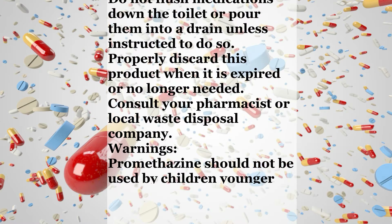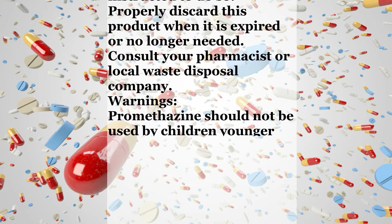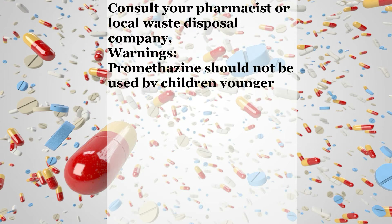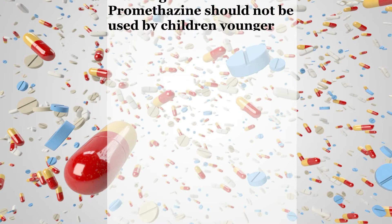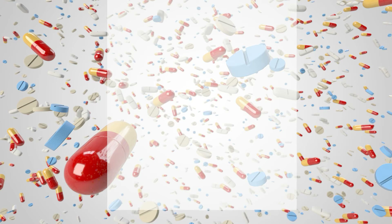Storage: Store at room temperature away from light and moisture. Do not store in the bathroom. Keep all medications away from children and pets. Do not flush medications down the toilet or pour them into a drain unless instructed to do so. Properly discard this product when it is expired or no longer needed — consult your pharmacist or local waste disposal company. Warnings: Promethazine should not be used by children younger than two years because it may cause serious, possibly fatal, slow or shallow breathing. When this medication is used by children two years and older, the lowest effective dosage should be used.